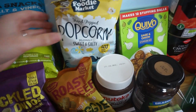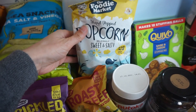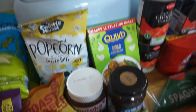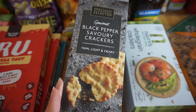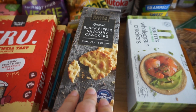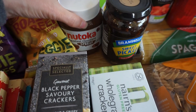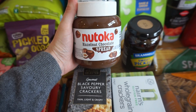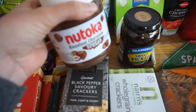Aldi always gets me at the till — these were at the tills along with those little crisps: a pack of sweet and salty popcorn which I've had before and is really nice. We got some crackers — not tried those before but we've had similar ones from different supermarkets — and some plain wholegrain crackers too. I also picked up this chocolate spread which I've heard so many people talk about in their Aldi hauls — it's apparently just like Nutella, hazelnut and chocolate, so I'm really excited to try that.